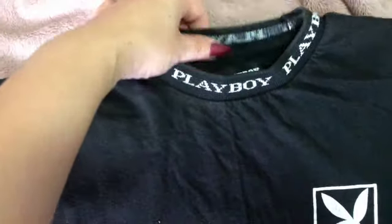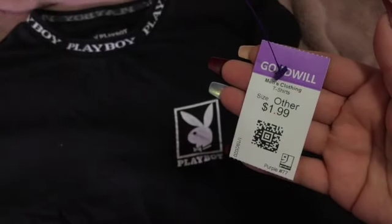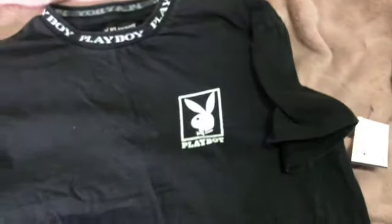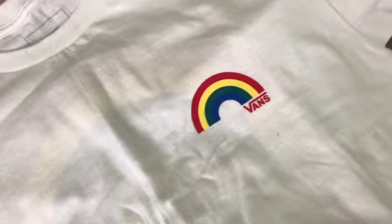I also found this Playboy shirt. I'm pretty sure it's for dudes, but I don't give a crap. I found it in the kids section, so that's why it's so inexpensive. That's why you guys have to look everywhere when you go to Goodwill — in the men's section, in the girls' section, everywhere.